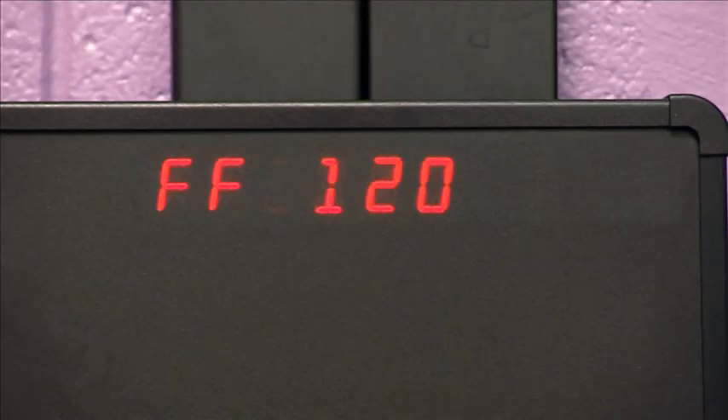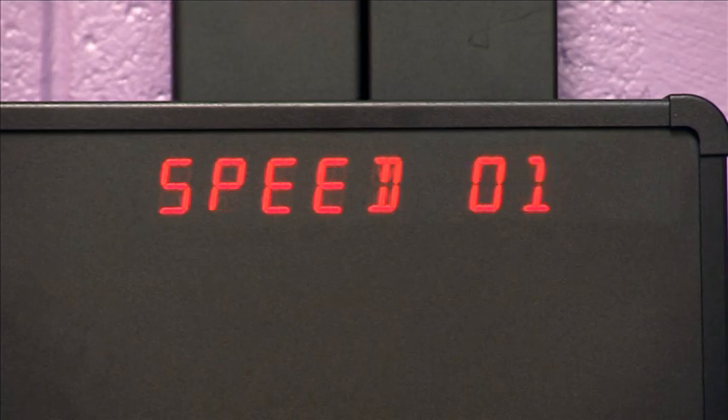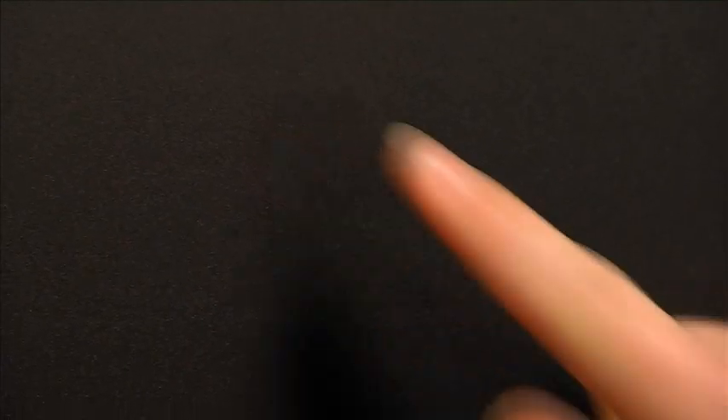Training opportunities are endless with VisionCoach as it provides the ability to integrate 11 distinctive visual fields, 12 different speed settings, a fixator light, letters and numbers, red lights, green lights, or a combination of red and green lights.